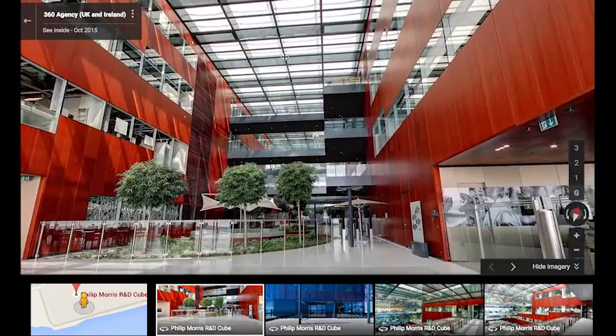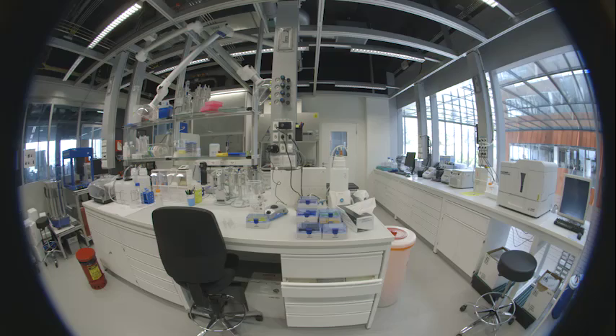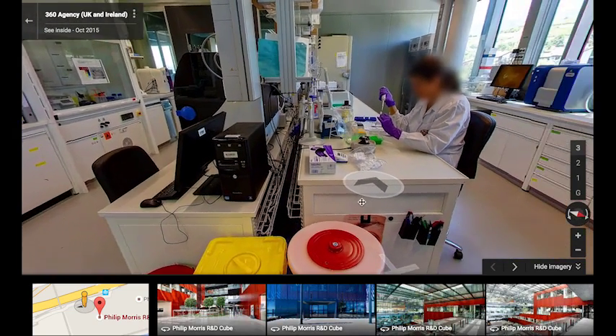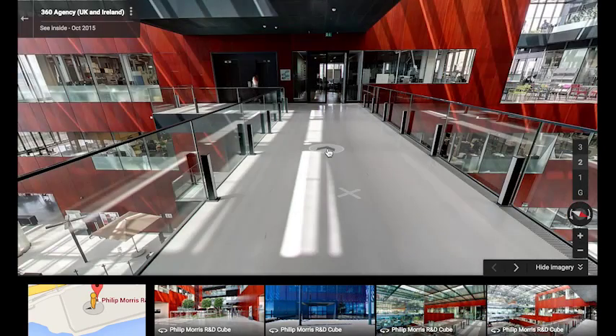Users naturally want to explore places — they've seen the outside and they're able to navigate down the roads, and now this allows them to go directly through the front doors and actually explore the inside of the premises.